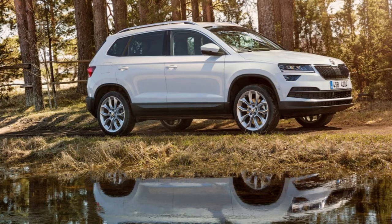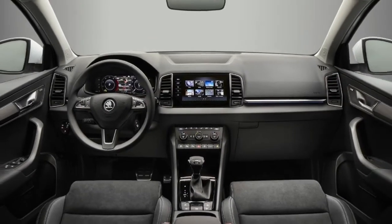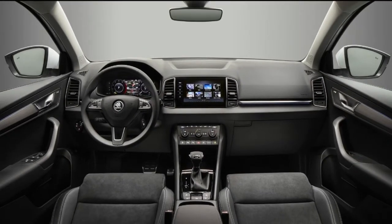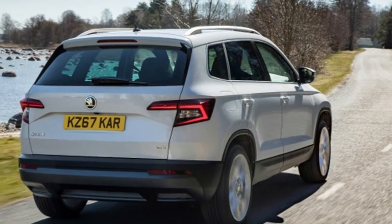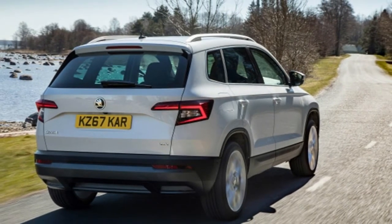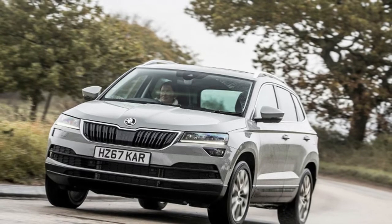The good news is that notwithstanding it having an indistinguishable platform from the SEAT Ateca, the Karoq is wonderfully extraordinary out and about. Unlike the Ateca, Skoda hasn't attempted to make it lively, rather going with the mantra of comfort is king. The end result is refreshing. Without a doubt the steering isn't as sharp and the body roll isn't as well contained, yet the Karoq suits those who drive around like they're carrying a full load of passengers.